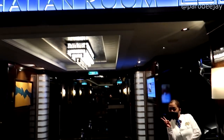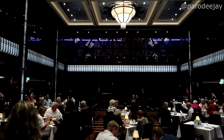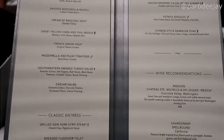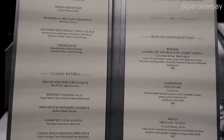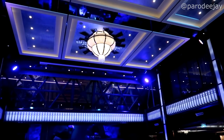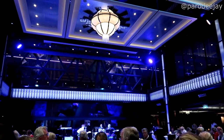We have arrived at the Manhattan Room. There's a little stage up there — a little band in here. This is the same menu as the other dining rooms. We're just going to make our way through dinner with photos as usual. Looks like the band is getting ready to kick up over there.